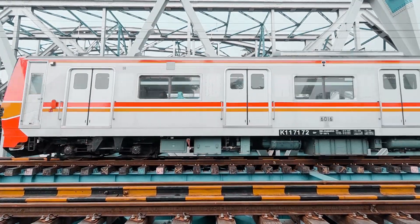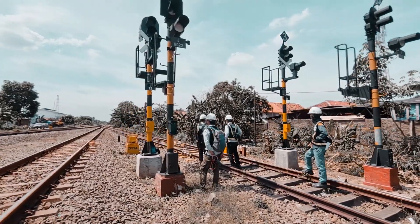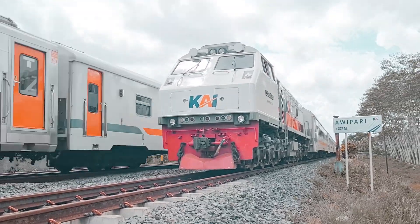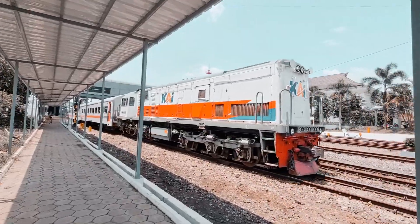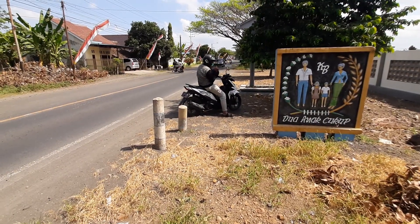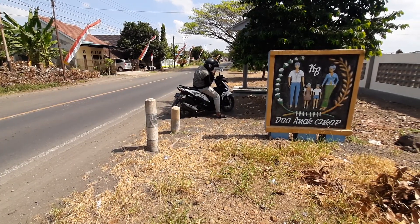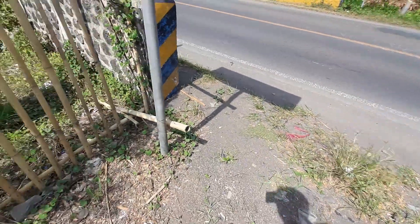Let's get started. Halo bro, Assalamualaikum warahmatullahi wabarakatuh. Apa kabar teman-teman semuanya? Kita akan lanjut belusukan di jalur kereta api Rogo Jampi-Benculuk. Kita akan melanjutkan belusukan mengarah ke arah stasiun Serono.